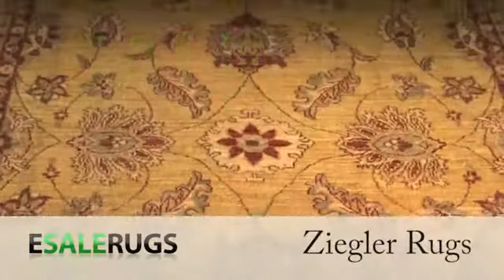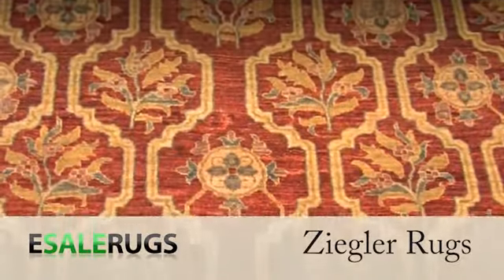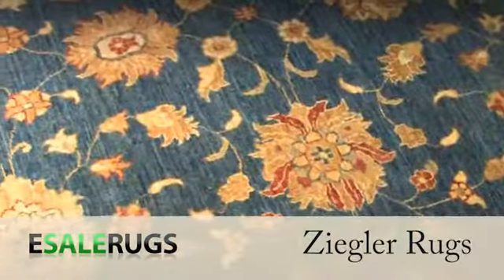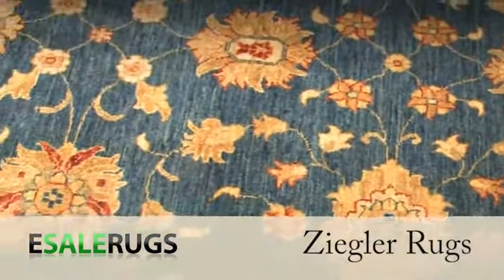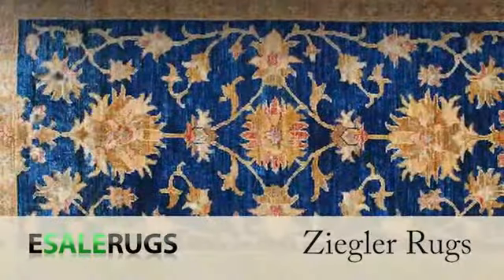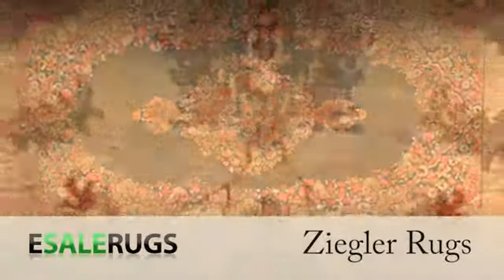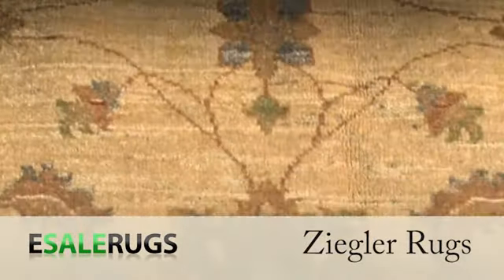Undoubtedly one of the most popular rugs of the last decade, Zieglers became popular because they combine aesthetics of the old and new world. Ziegler patterns are inspired by antique Persian rug designs from the Sultanabad region, with variations primarily based on the old Mahal and Saruk designs, yet the colors are significantly muted and modern to fit today's tastes.